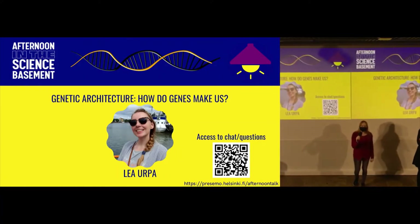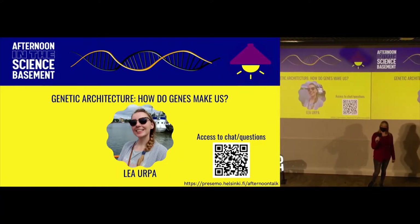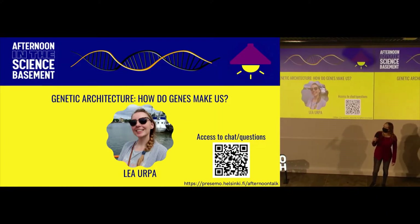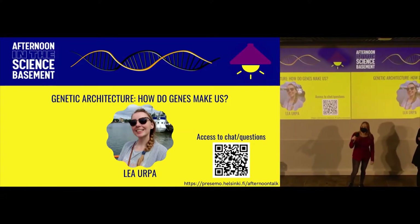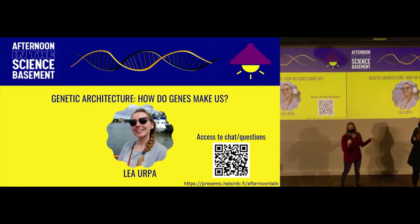Hello, welcome everybody to the first hybrid afternoon in the Science Basement since October of 2020, so it's been some time. We have today our speaker Lea Urpa. She's a PhD student in the Finnish Institute of Molecular Medicine and a friend of mine and the chairperson of the Science Basement.